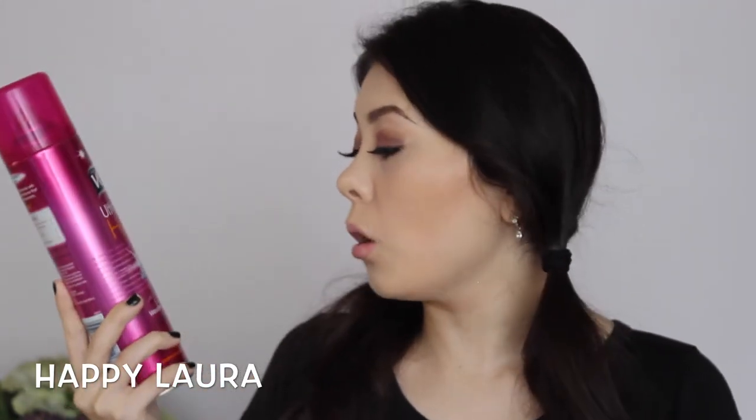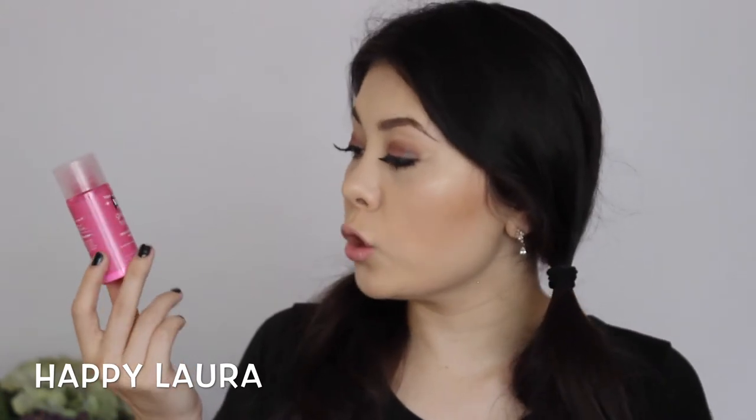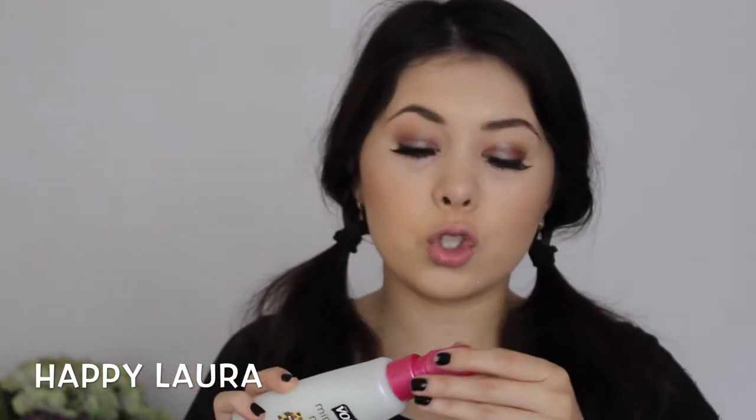Also from VO5, I picked up the VO5 Ultimate Hold 5 Vital Benefits Hairspray, which is weather resistant, so that's interesting. The last two VO5 products I bought: they give me texture instant oomph powder, which is basically a texturizing powder that you place in your roots and it gives you volume. I haven't used these before, so I definitely wanted to give it a try at half price. And also the VO5 Miracle Mist, which is basically their leave-in conditioner. I really like the smell of this - it's super sweet, but it can be a little bit sickening at times.